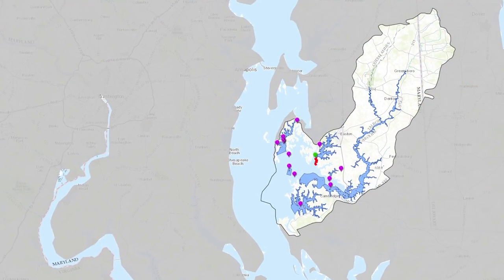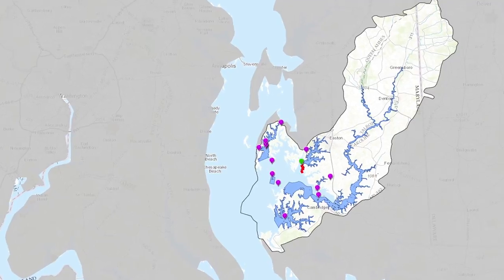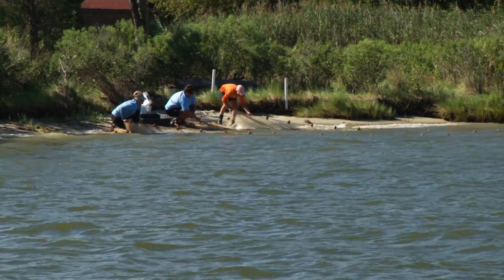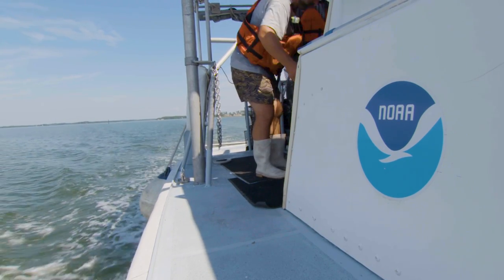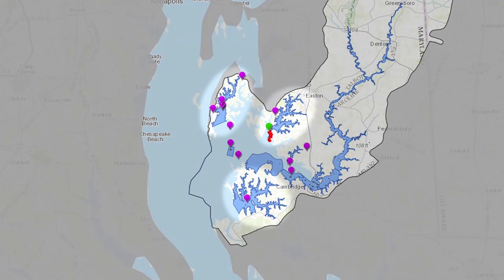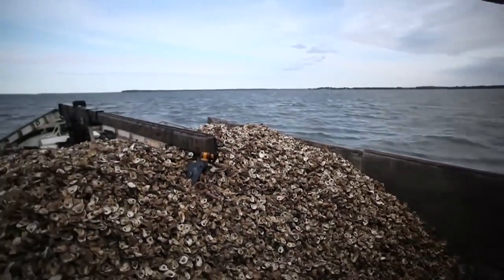To magnify local efforts like these, NOAA established the Choptank River Habitat Focus Area in 2014, bringing with it federal resources focused on three main areas: restoration, science, and community engagement. One of those restoration objectives is to restore oyster populations in 10 tributaries throughout Chesapeake Bay by the year 2025. NOAA is focusing its effort in the Choptank because they have three tributaries there where blueprints for achieving that oyster restoration have been developed.